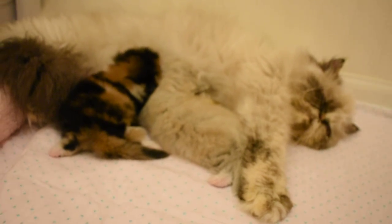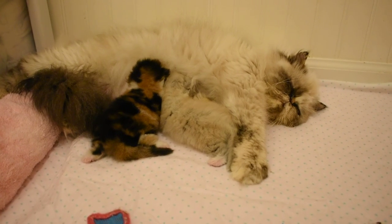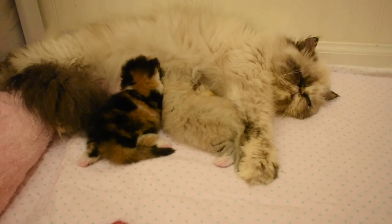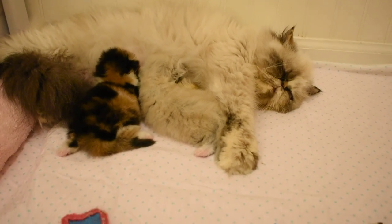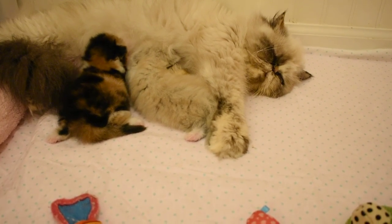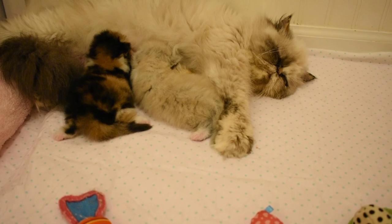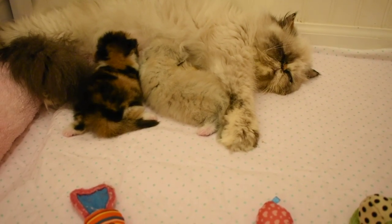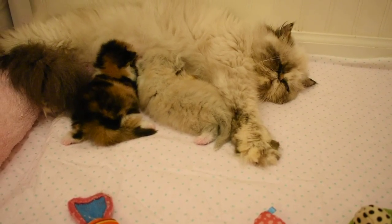Periwinkle was in a nursing cage with her babies, and yesterday she moved them out because I left the screen open for her to get out. Every time I put them back, she moves them again, so I took it all down. She was telling me she didn't want her babies in there anymore — they were getting ready to walk and she wanted them to have the space.